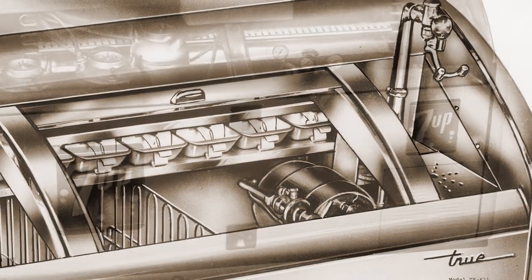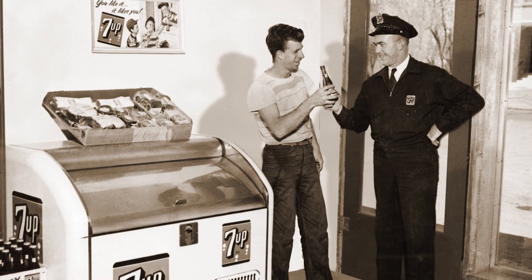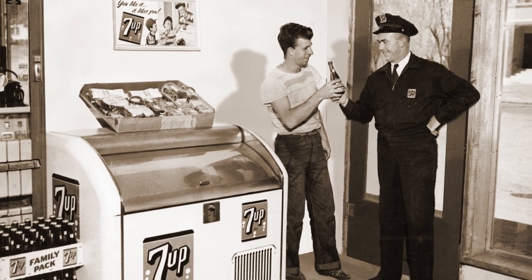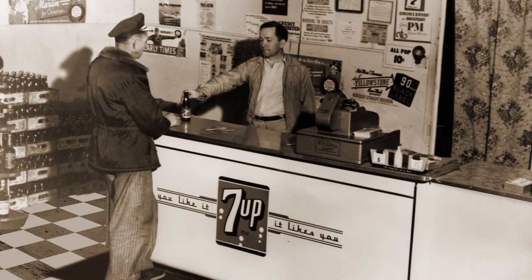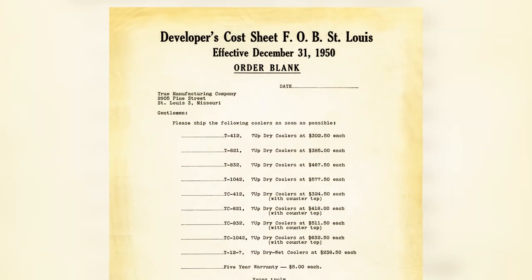It wasn't long until their roll-top coolers caught the attention of an executive for 7UP, a major bottling company headquartered in St. Louis. The Trulaskes and 7UP began doing business together, leading to the company's first price list in 1950 featuring 9 models.